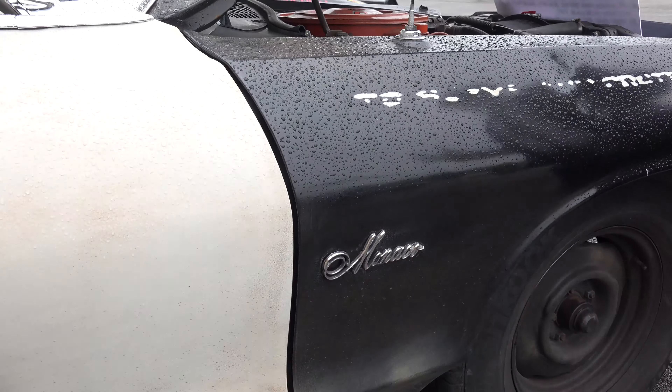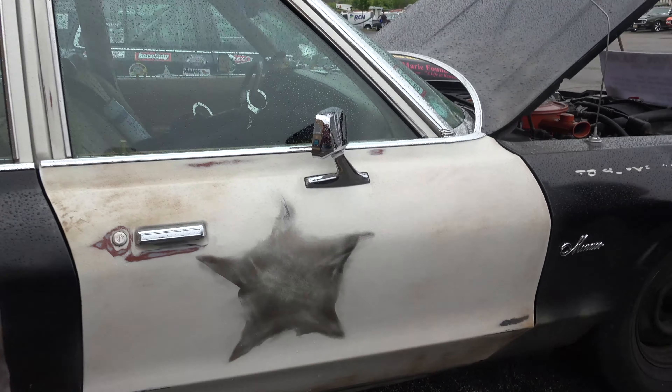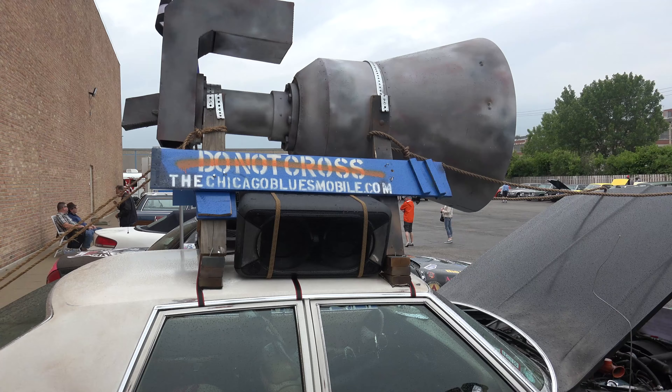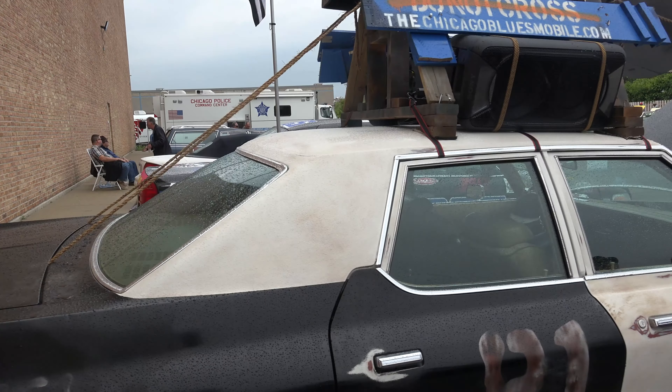The movie has always been influential to me for different reasons at different times, and I wanted to make sure that I paid proper homage.